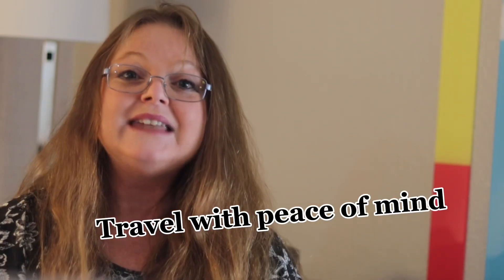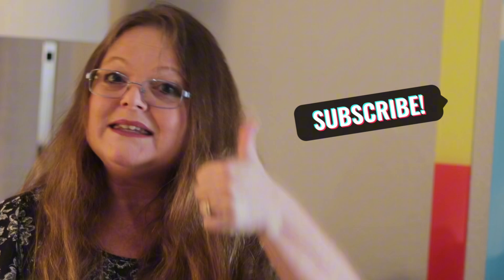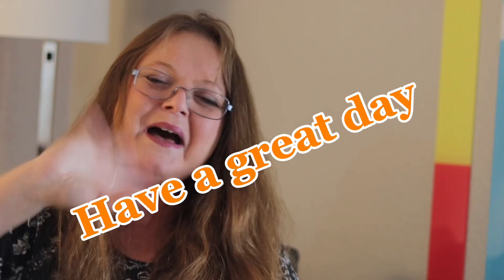Travel with peace of mind. And if any of this has been a benefit to you, please hit that subscribe button down below — I'd love to have you join me. Hit comments, give me a thumbs up. My friends, I want to have you along on my travel journey. Have a great day, my friends. Bye.